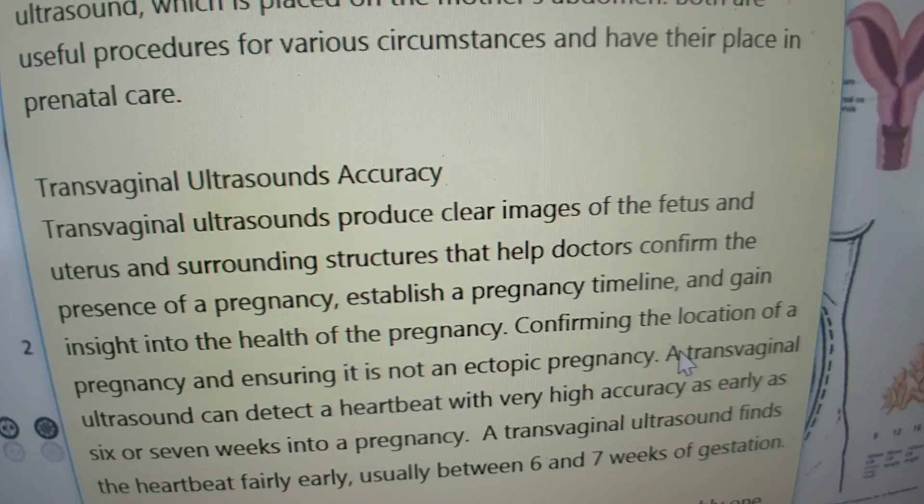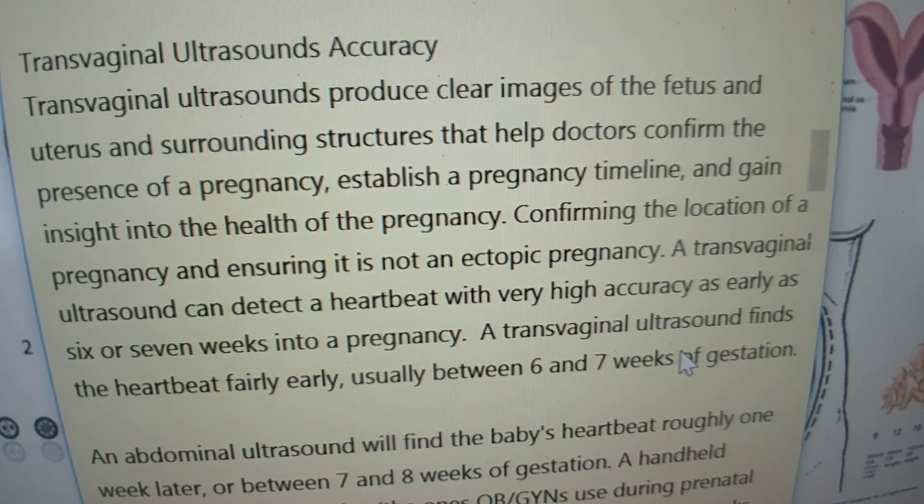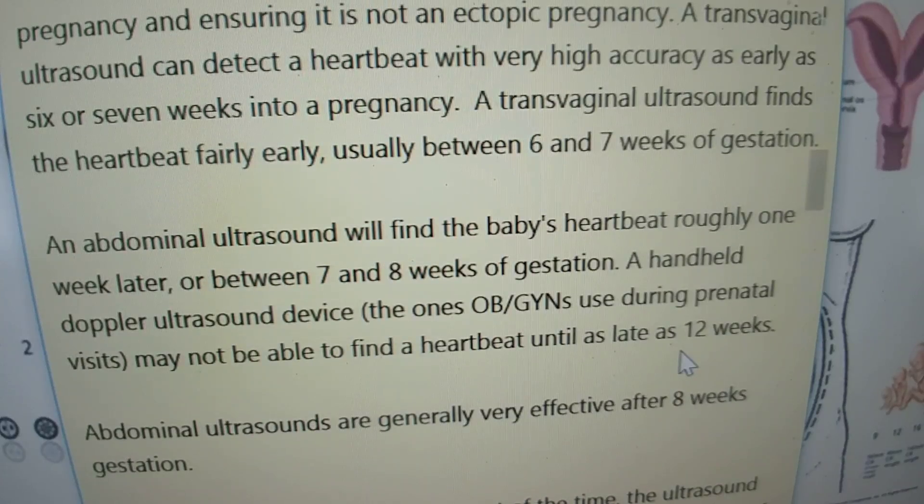The transvaginal ultrasound produces clear images of the fetus and uterus and surrounding structures that help doctors confirm the presence of a pregnancy, establish a pregnancy timeline, and gain insight into the health of the pregnancy, including confirming the location and ensuring it is not an ectopic pregnancy. A transvaginal ultrasound can detect a heartbeat with very high accuracy as early as six or seven weeks into the pregnancy, usually between six and seven weeks of gestation. An abdominal ultrasound will find the baby's heartbeat roughly one week later, between seven and eight weeks of gestation. A handheld Doppler ultrasound device may not be able to find a heartbeat until as late as 12 weeks.